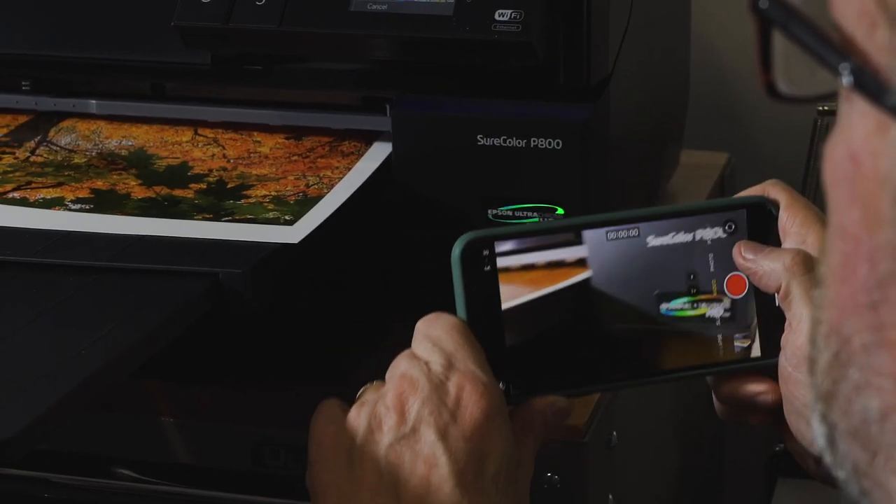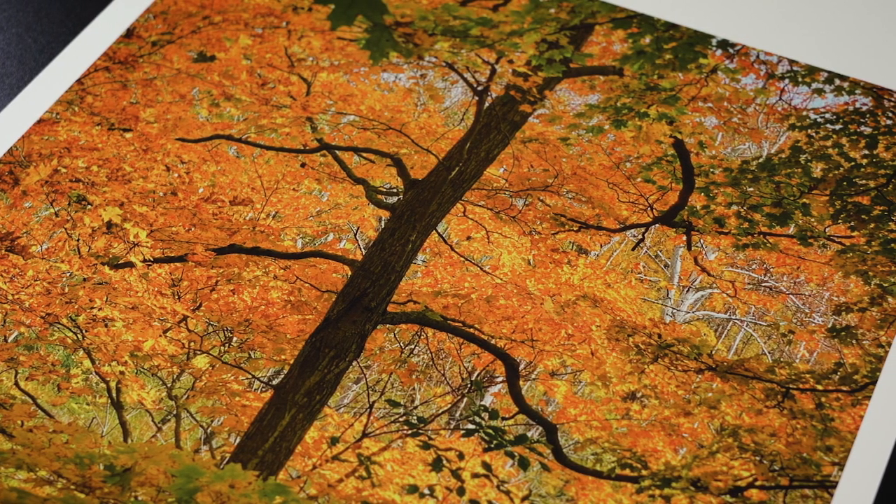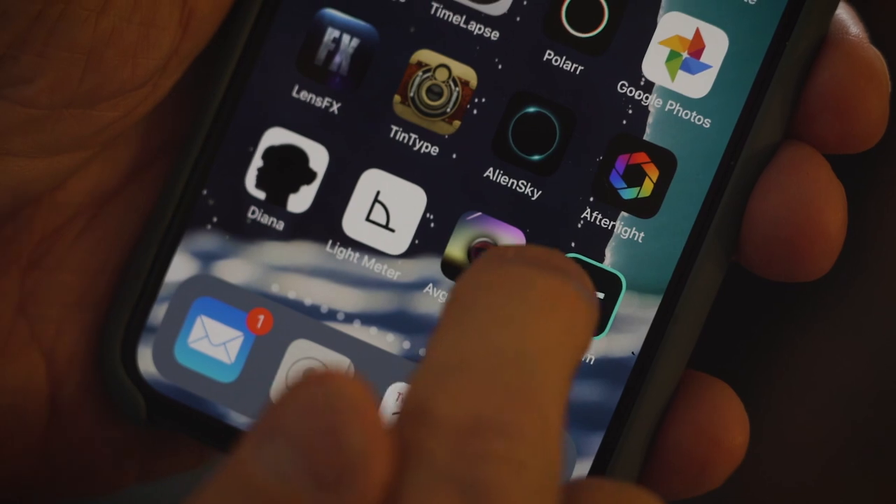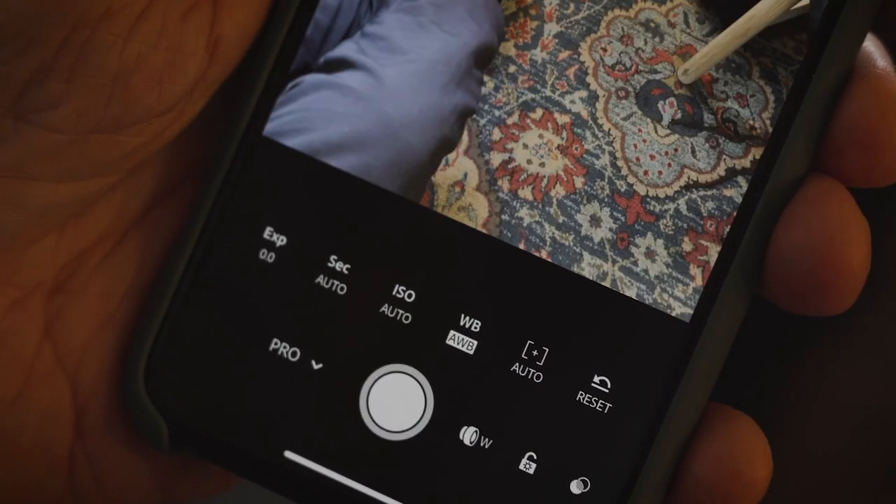For anybody who tells me you can't make prints — this is a 17 by 22 inch print. You could probably tell if you look really closely that it was shot with an iPhone, but at a distance of 12 inches or more you'd look at this print and say, 'That's pretty damn good.'